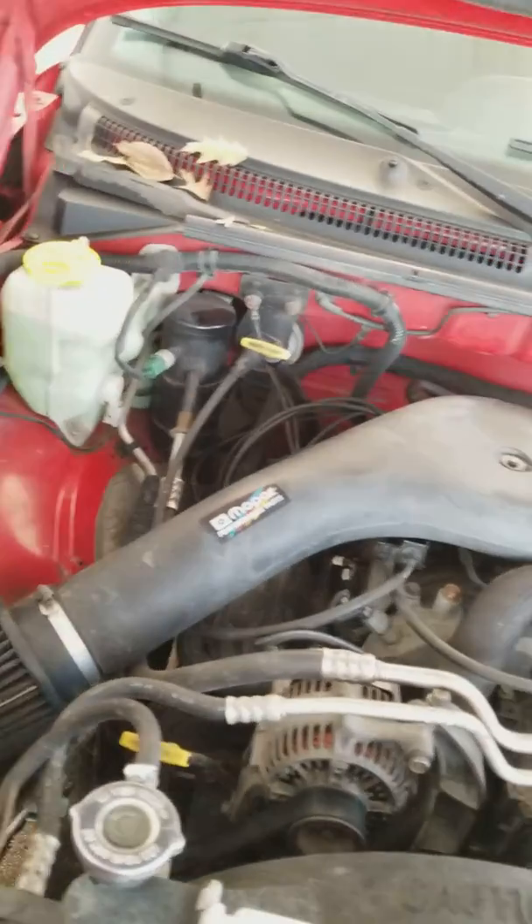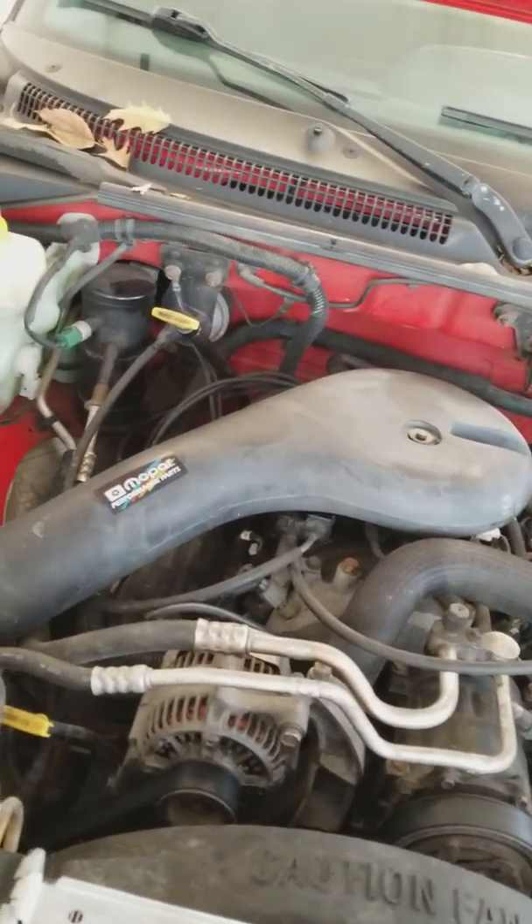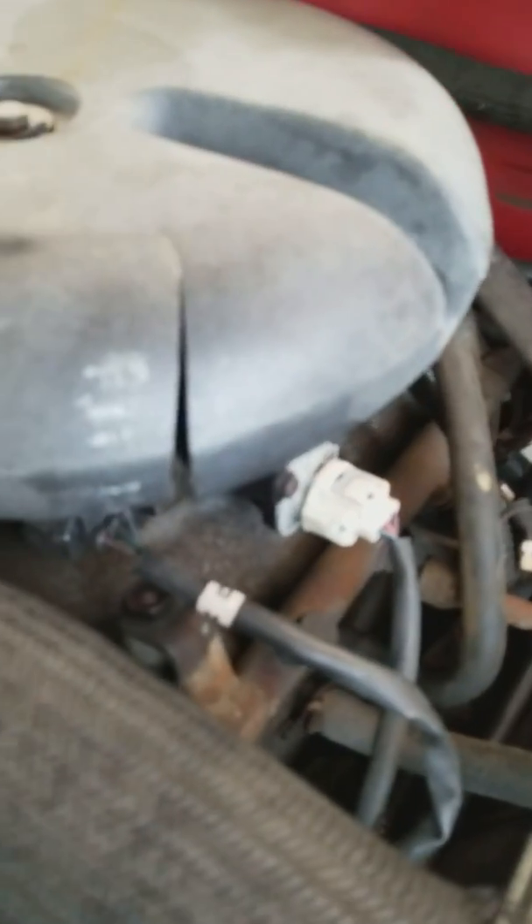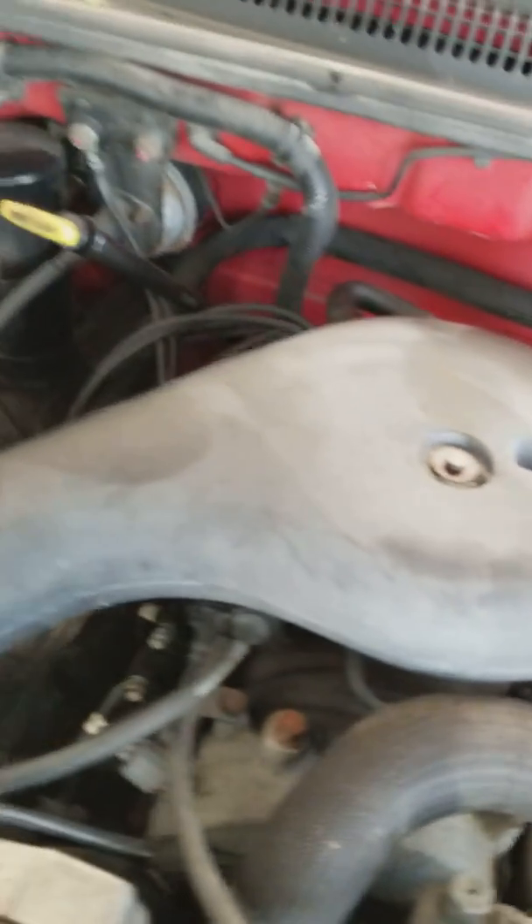And the grand old engine. As you can see, it's already got a Mopar intake — but it doesn't matter because it's cracked. Shot. Gotta fix that.